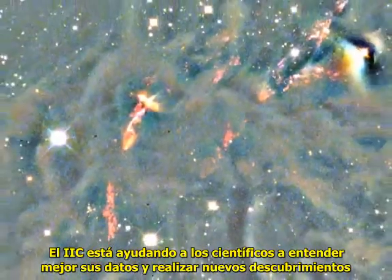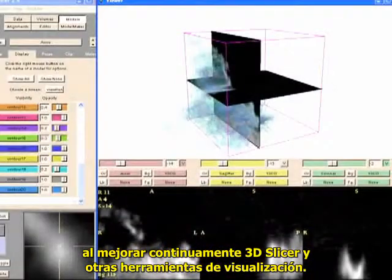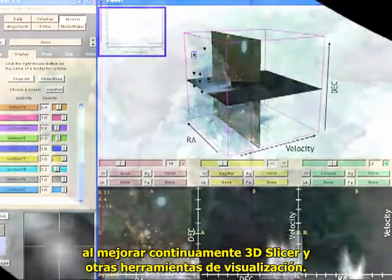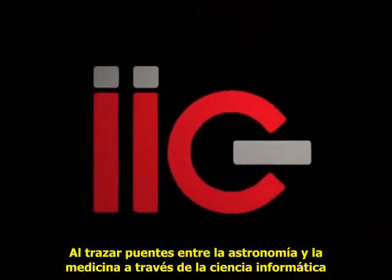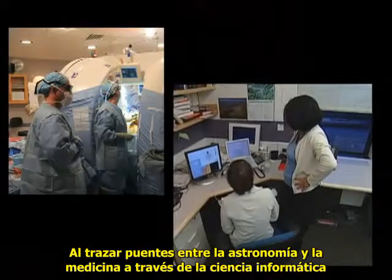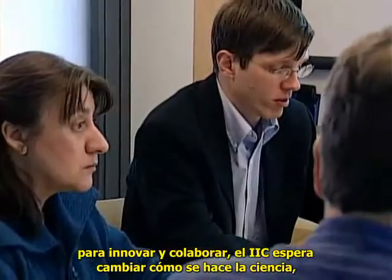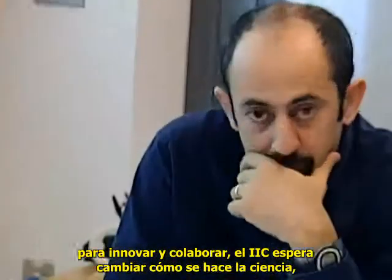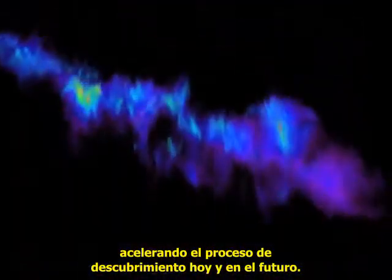The IIC is helping scientists better understand their data and make new discoveries by continuing to enhance 3D Slicer and other visualization tools. But the IIC's work is just beginning. By bridging fields like astronomy and medicine through computer science, and by providing experts from different disciplines with the tools they need to innovate and collaborate, the IIC hopes to change how science is done, accelerating the process of discovery today and in the future.